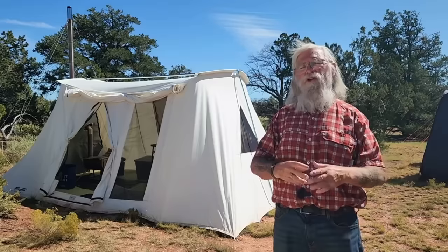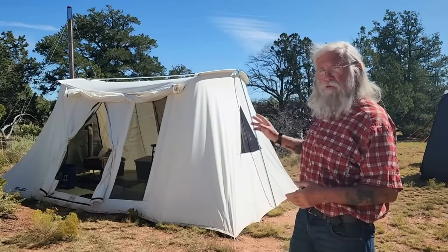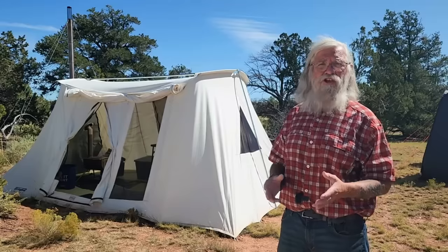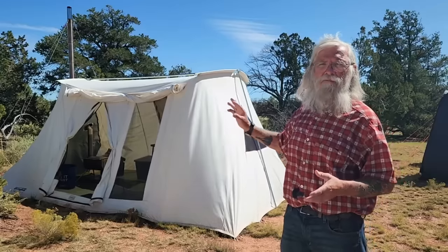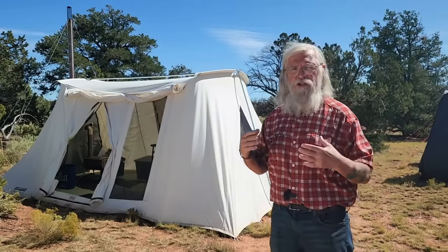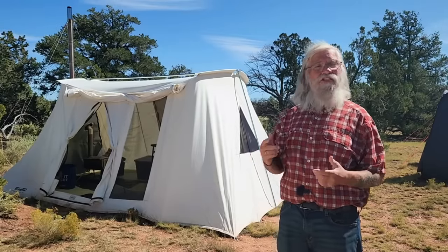Both tents — the 10 by 10 and the 10 by 14 — are about 80 pounds. You break it down into components and the tent body, the heaviest part, is about 50 pounds. But if you have the money and space, this is the tent to buy. Spring Bar makes a lot of their tents right in Salt Lake City, Utah, and they have a made-in-America model for about $400 more. Spring Bar sent me this tent — you need to know I did not spend my own money on it.